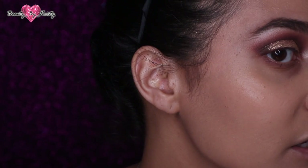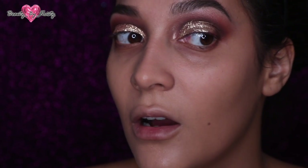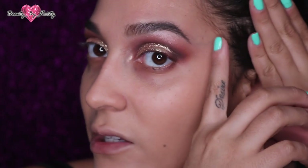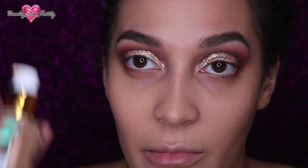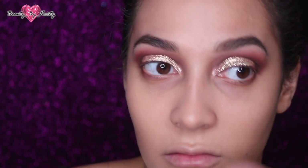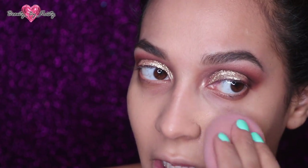It blends really easy. Here is one pump — just on my veins here. I usually use the vein test to tell how much coverage a foundation has. I'm going to do one more pump. I'm sorry my voice is a little raspy but this weather is just against me.